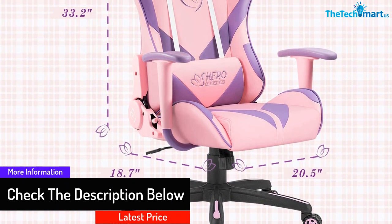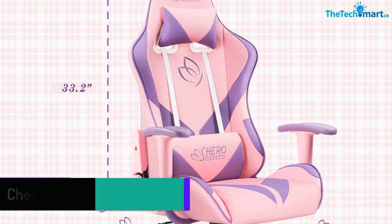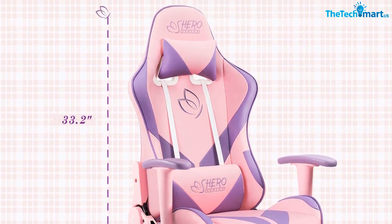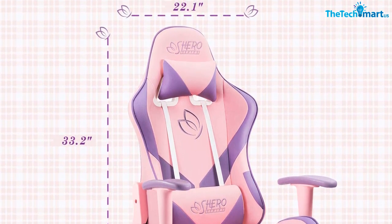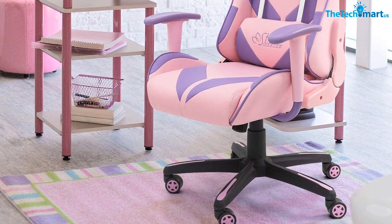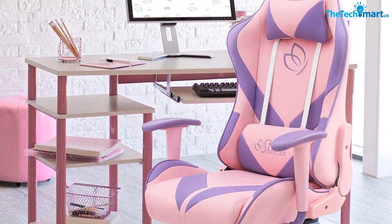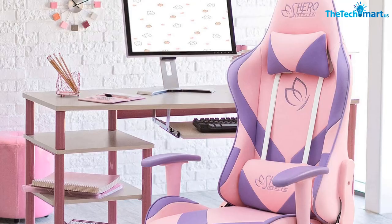The soft and high-density cushion seat and high back offer a comfortable sitting spot for users. Furthermore, you can recline the high back seat from 90 to 160 degrees. The chair also comes with a durable steel frame to support 300 lbs of weight. The height-adjustable chair has a gas spring cylinder mechanism to provide hassle-free seat elevation.